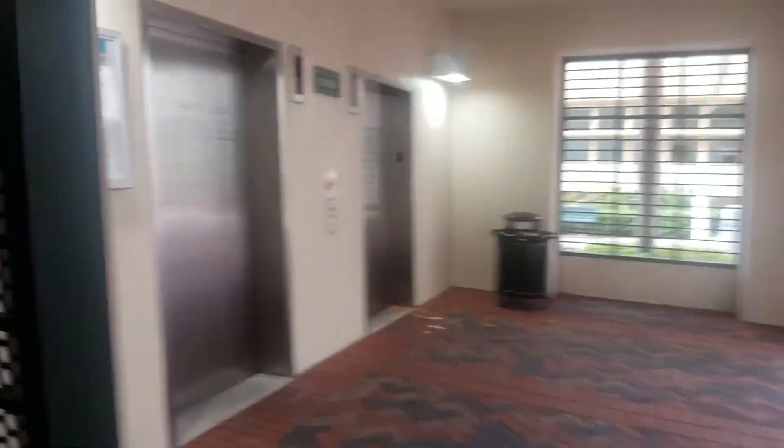I kind of want to look around here - I've never really been in here.